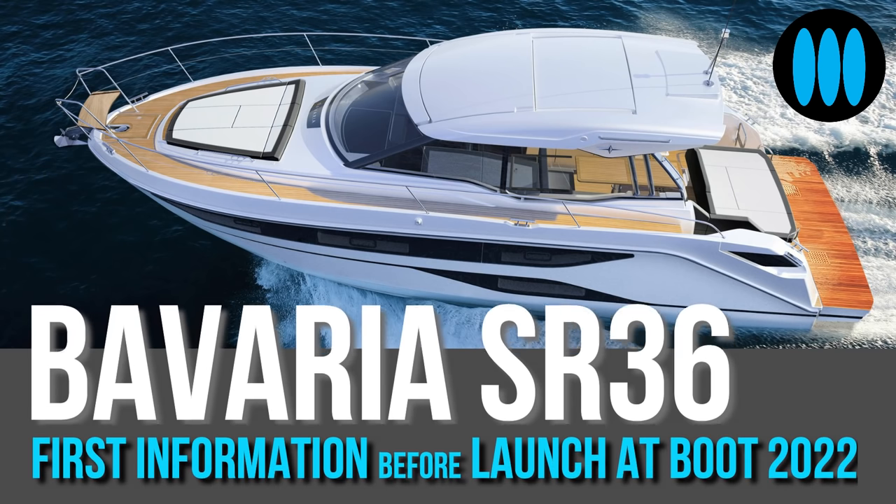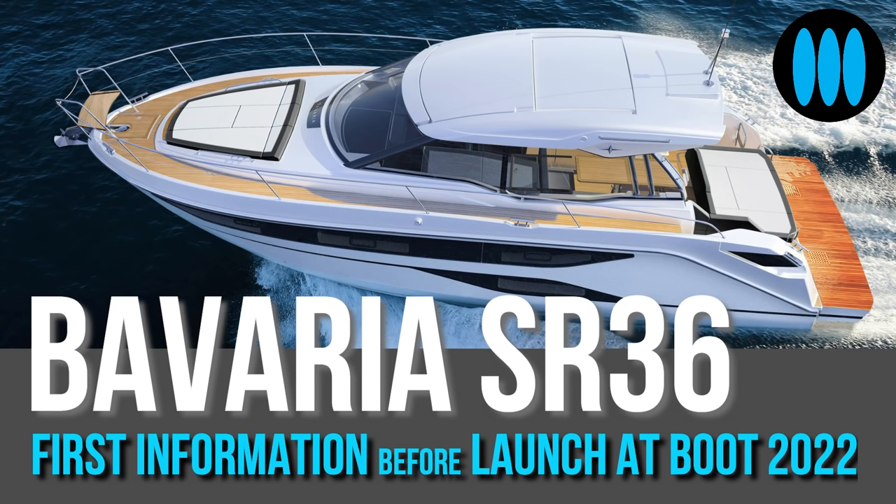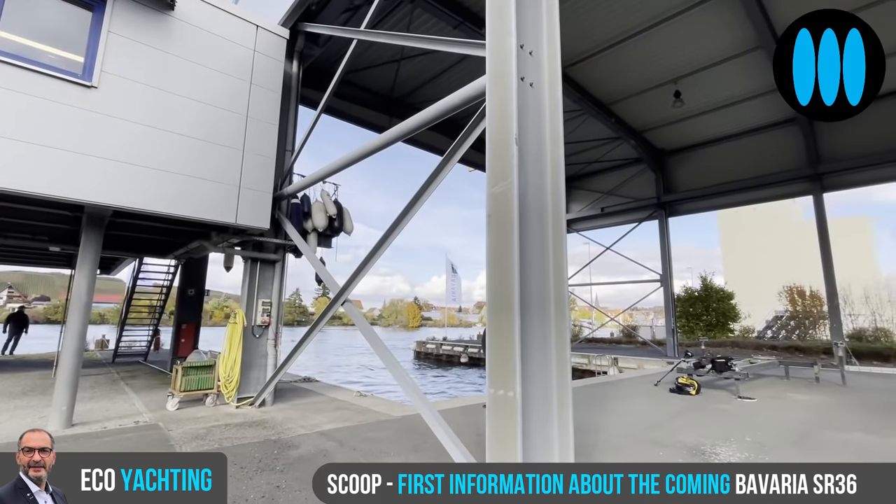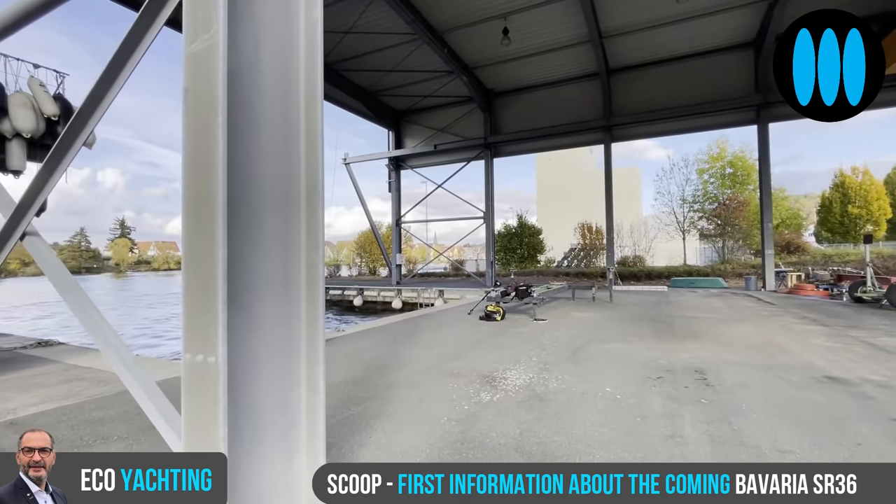ECOYOTING. A report by Yachting Art magazine. Hello everybody and welcome to ECOYOTING, an ECOYOTING with German accent.